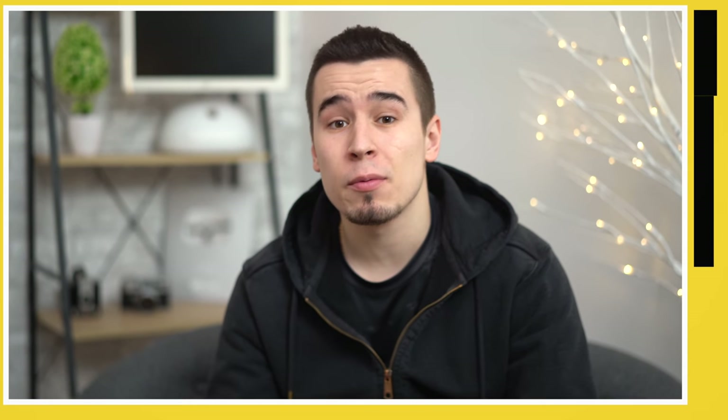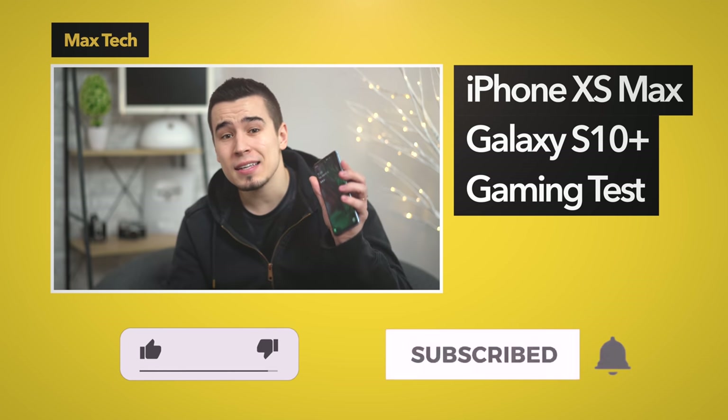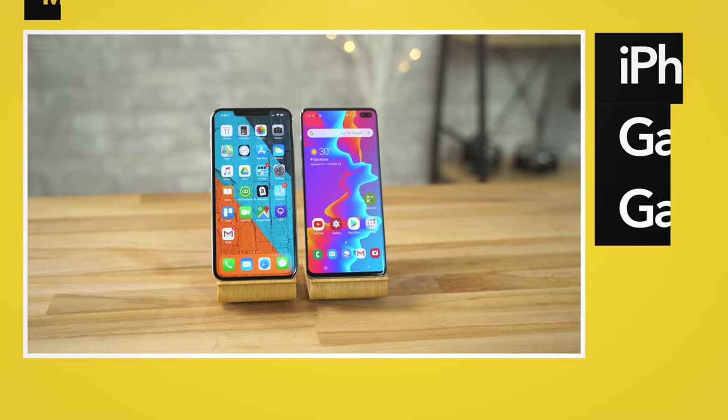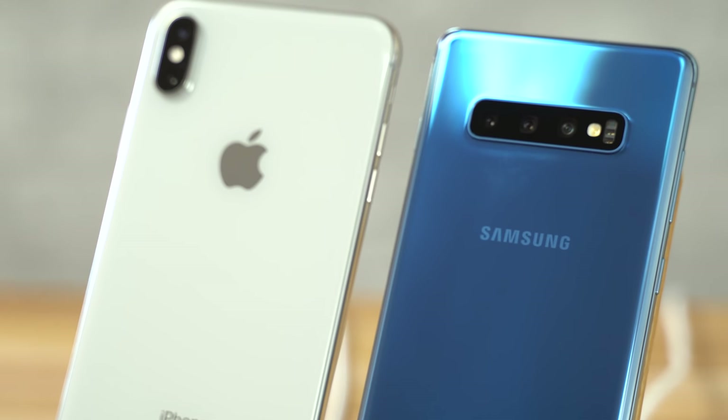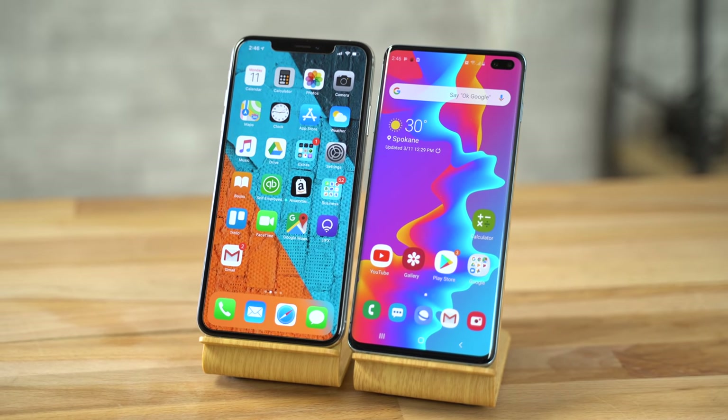Hey guys, this is Vadim with MaxTech, and today we're going to play some games on both the iPhone XS Max and Samsung's Galaxy S10 Plus to see if there are any noticeable differences in the gameplay experience. Both phones are at 100% battery life, and we're going to set the brightness to around 80% on both phones. We're going to see which one heats up the most and how much battery is left after this gaming session.